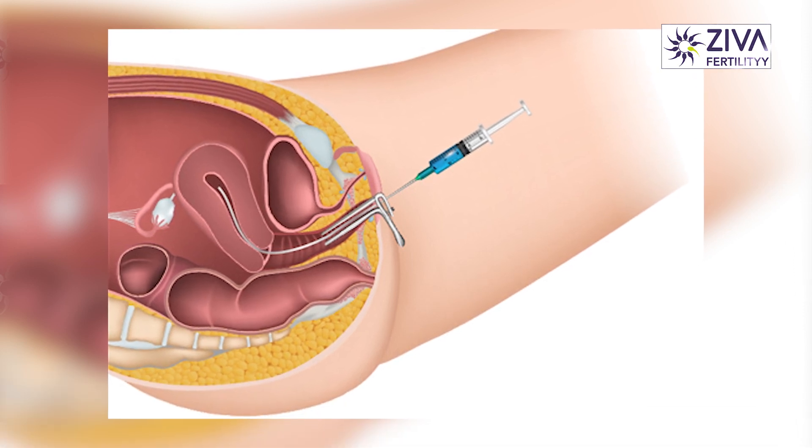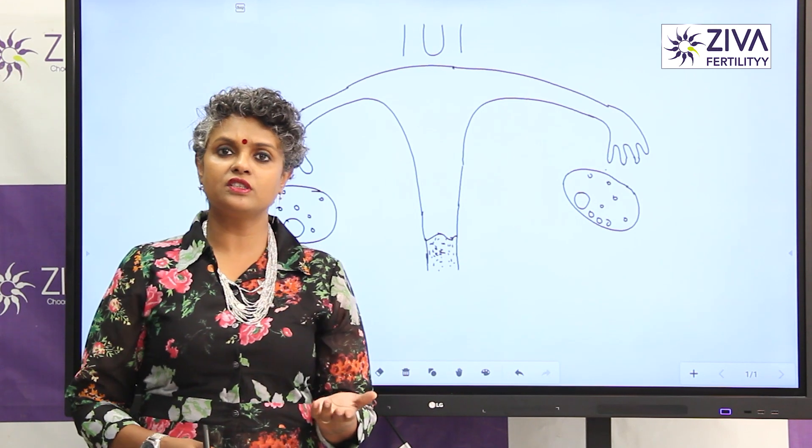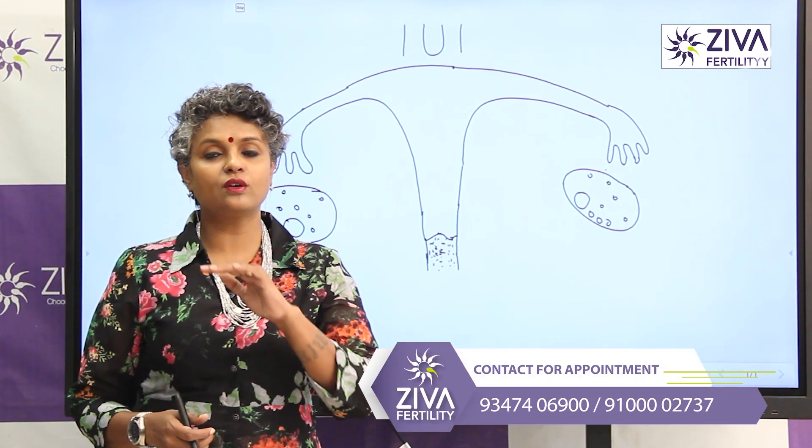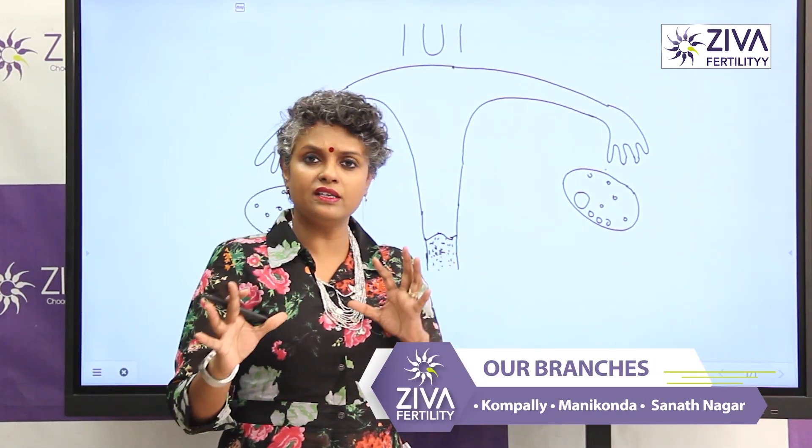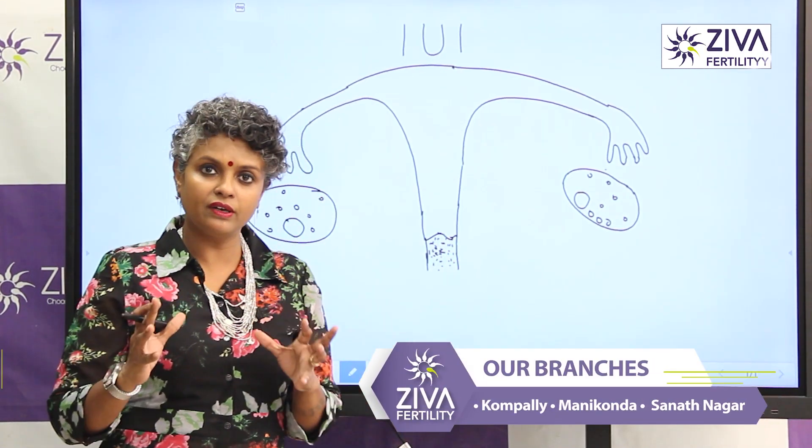What is this about? How is it done? Is it a surgical procedure? Do we do it in the operation theater? All these things we're going to be discussing. So to understand IUI, very briefly understand your reproductive system, the female reproductive system.